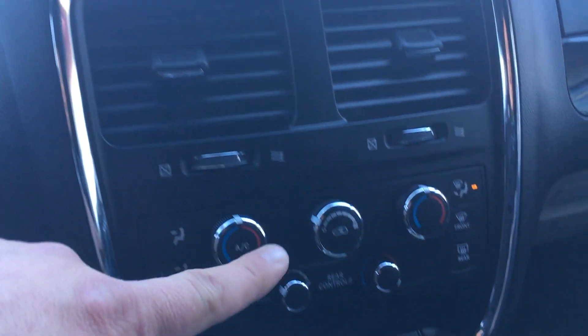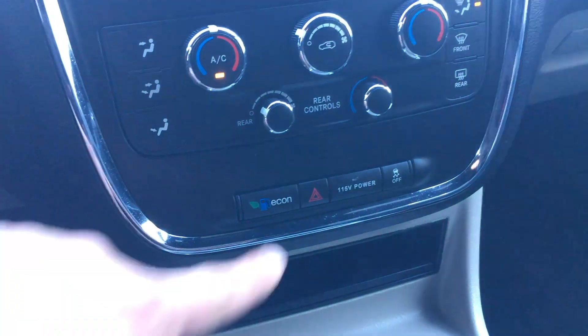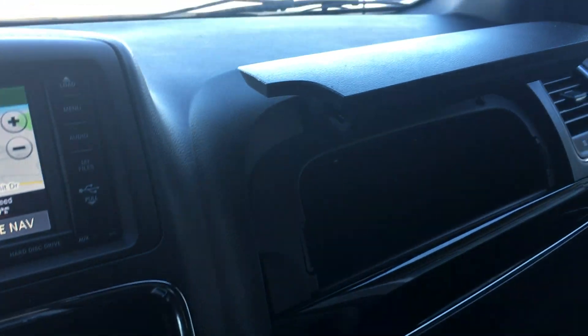Down below that you do have all your heating controls. There is an econ mode — super handy if you want to save a little bit of fuel. You also have hazard lights, traction control, and a little bit of storage down there with more power plugs. It's a great family vehicle, with a little more storage above the glove box and the glove box down below.